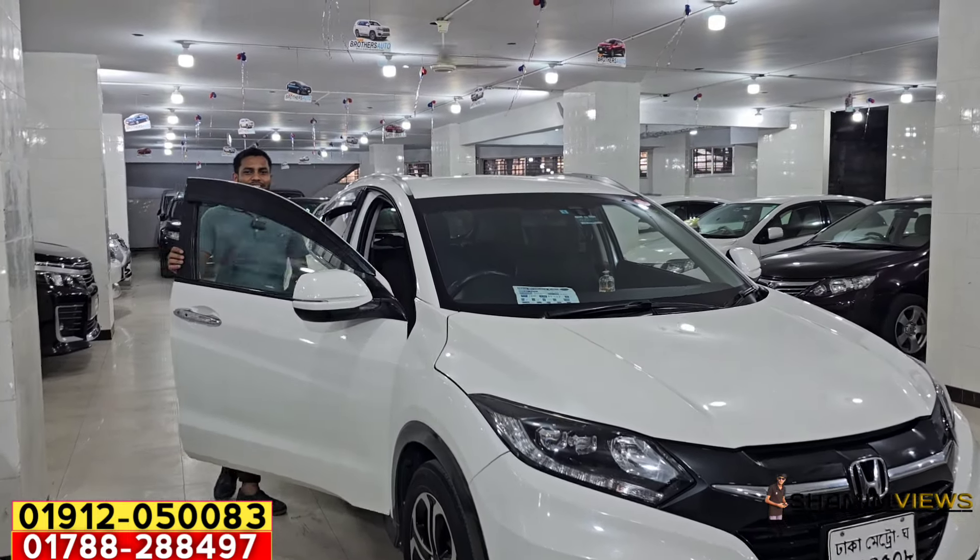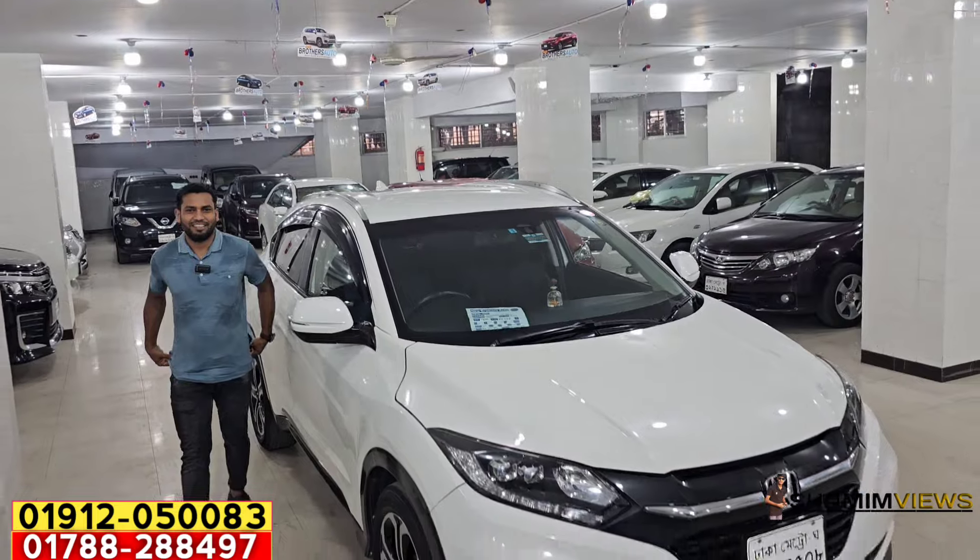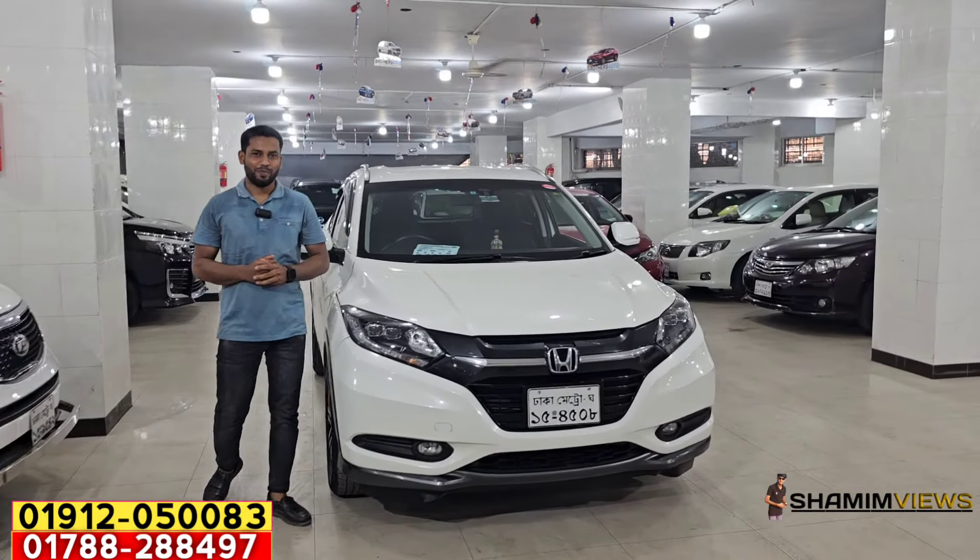Abdurrahman bhai, assalamu alaikum. Waalaikum assalamu bhaiya, how are you? Alhamdulillah, how are you bhaiya? Alhamdulillah, Allah's grace, everything is good bhaiya. Okay, what do you see today?